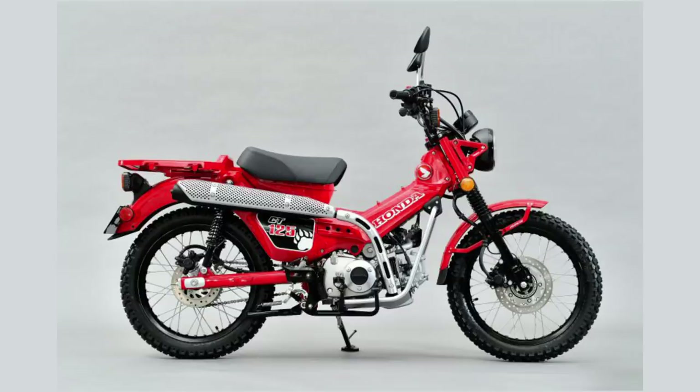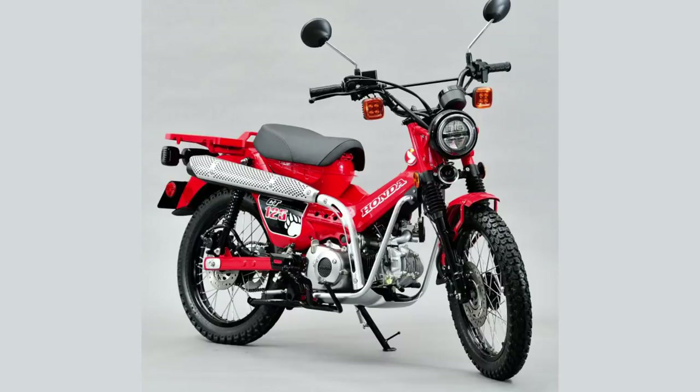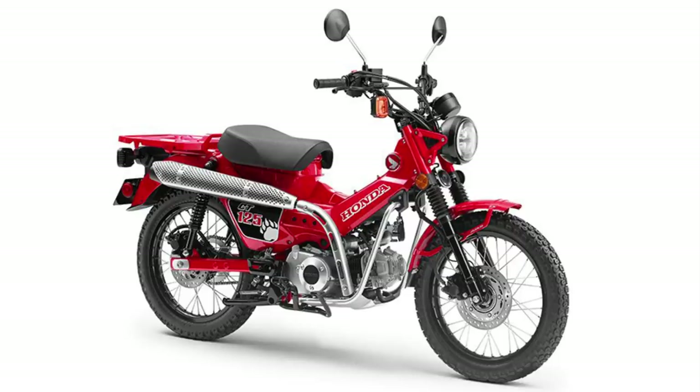It looks a bit more tough than the current Super Cub, and I think therefore that more people could get on board with the styling of this one. To me it certainly seems a better option than a generic looking scooter for town duties. I'm not sure if I'd bother taking it green laning, although it's pretty lightweight and looks robust.